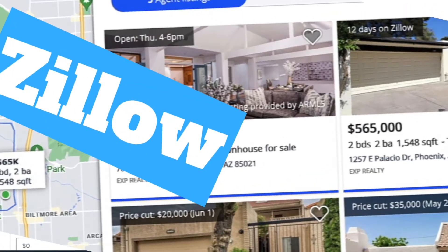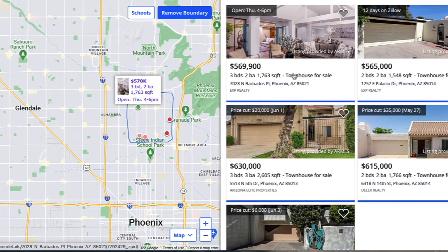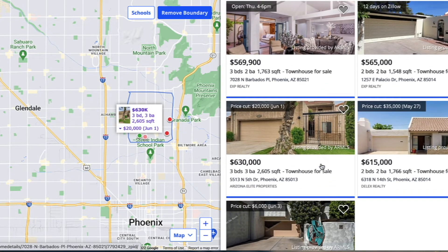That's why we're going to look at these five homes on Zillow that I've picked out. We're looking in this north central corridor, and you can see we've got my listing on Barbados along with four other townhomes.